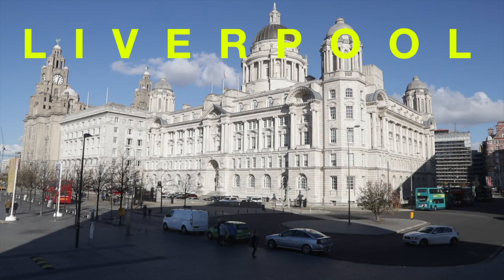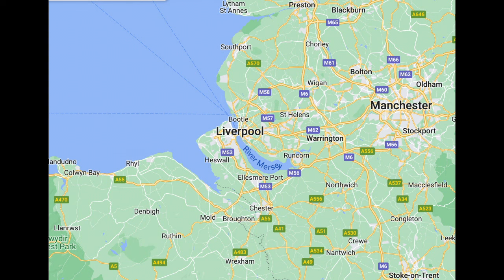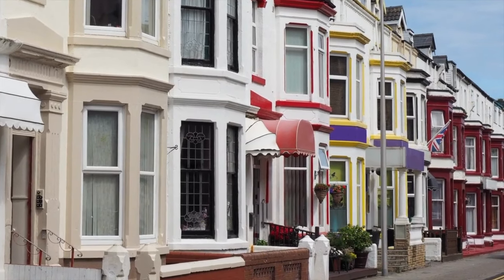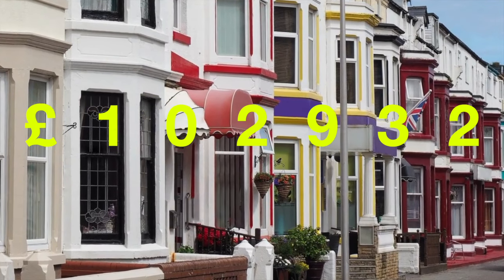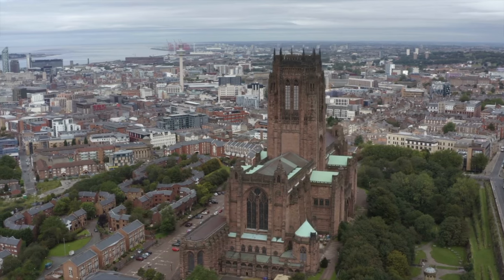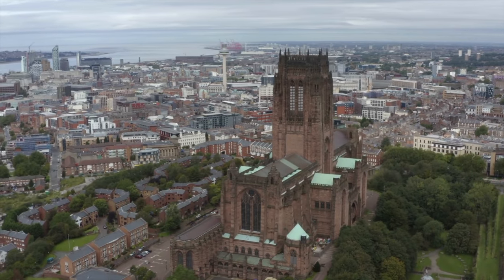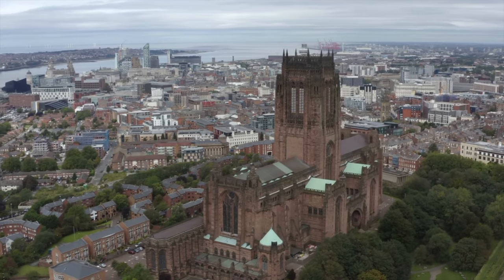First up at number 10 is Liverpool — in particular, the postcode L20, which is an area called Bootle. The majority of sales in L20 during the last year were terrace properties, selling for an average price of £102,932. Liverpool is an amazing international city, with L20 having great transport links into the city centre.